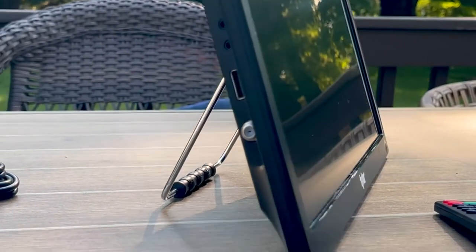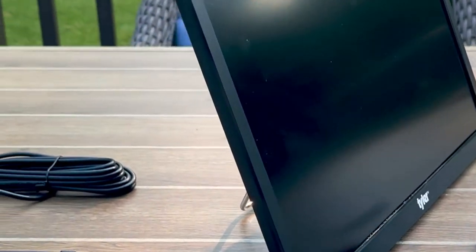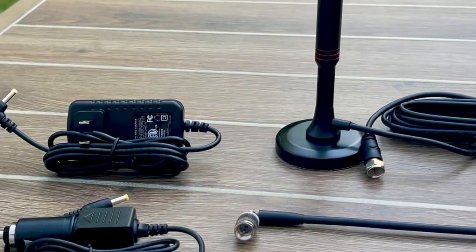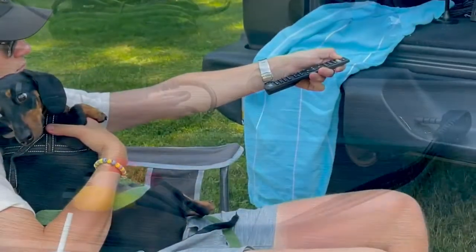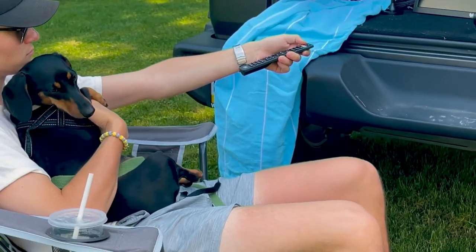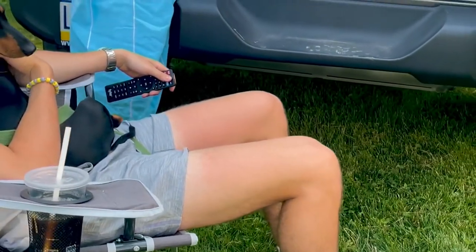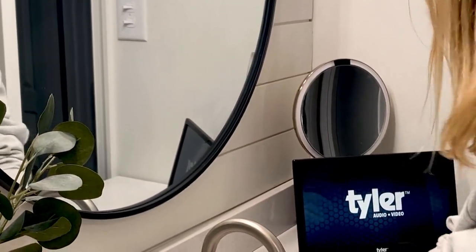Would you love to be able to not miss a game if you have to go out somewhere, or watch your favorite show or movie while you're camping, or maybe the power went out and you'd like to listen to the news and see what's going on? This from Tyler is your choice of a 13-inch or a 16-inch portable LED television.